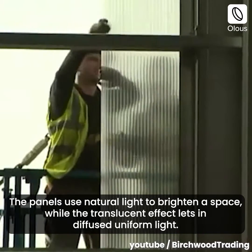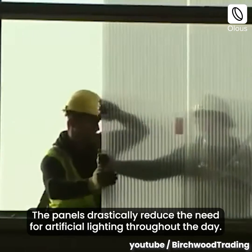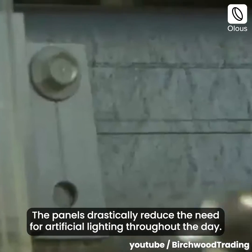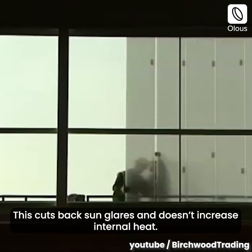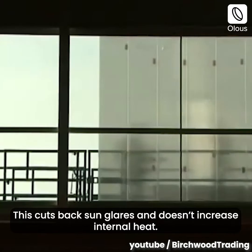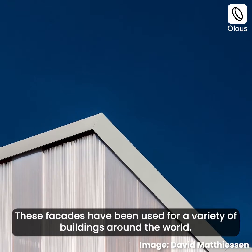The panels use natural light to brighten a space, while the translucent effect lets in diffused, uniform light. The panels drastically reduce the need for artificial lighting throughout the day. This cuts back sun glare and doesn't increase internal heat.